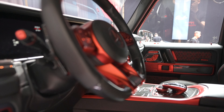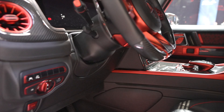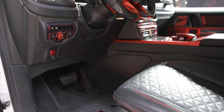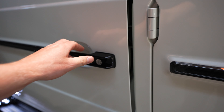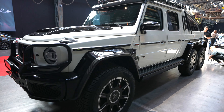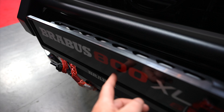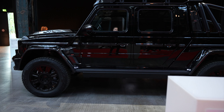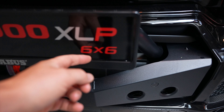With Brabus you get fully customized interiors — you can choose all the colors you want: black, red, orange — it doesn't matter. G-Class doors, gotta love them. The white version over here is the 800 horsepower version, and the black one is 900 horsepower — that's why it's called the Brabus 900 XLP 6x6.